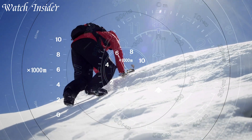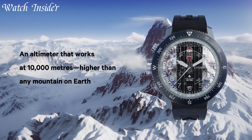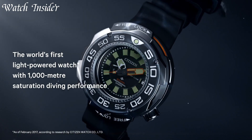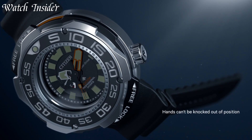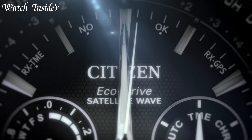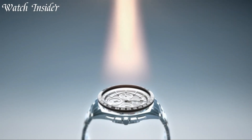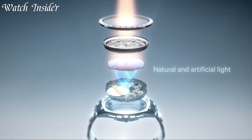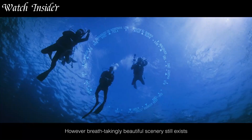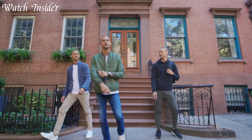Citizen watches are built to last, with their reliable movements and durable materials. They offer a wide range of styles, from classic to modern, and feature innovative technologies such as EcoDrive, which harnesses the power of light to keep the watch running. Whether you're looking for a timepiece for everyday wear or for a special occasion, there's a Citizen watch that will fit your style and needs. Experience the quality and craftsmanship of a Citizen watch today. I've included all the links in the video description below.